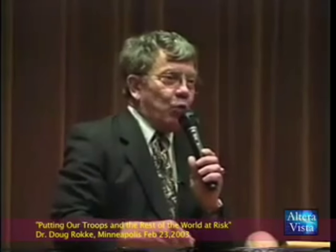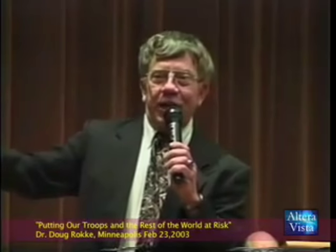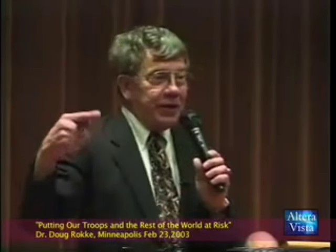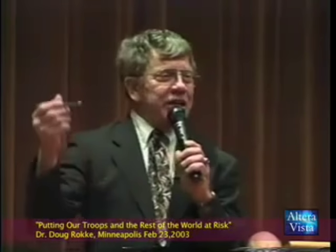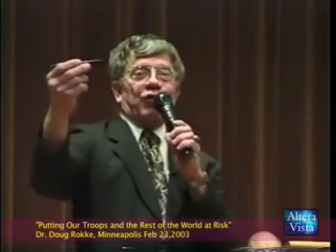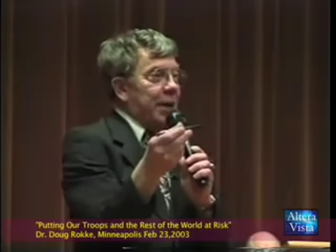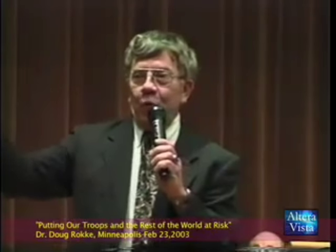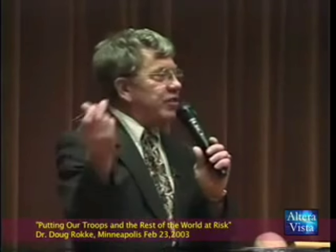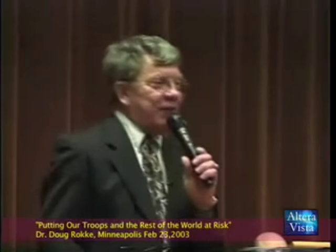This stuff works fantastically on wood structures just as well as it works on armor on a tank. I've shot up everything and done all the testing for it, and it's awesome in combat — it kills everything. This round is a giant dart of uranium that weighs 10 pounds for the Abrams tank, 3 quarters of a pound for the one that comes out of the A-10, and a half a pound for each individual round that comes out of the chain gun on the Bradley fighting vehicle.